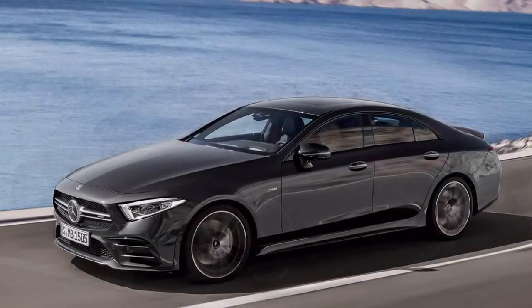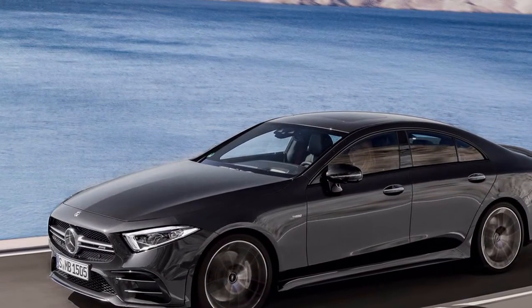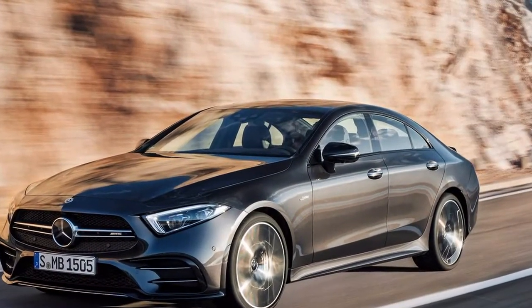Mercedes has given its new, curiously styled CLS the AMG treatment. But before you start salivating about the E63's infamous drift mode in a swoopier, more svelte four-door, calm yourself.